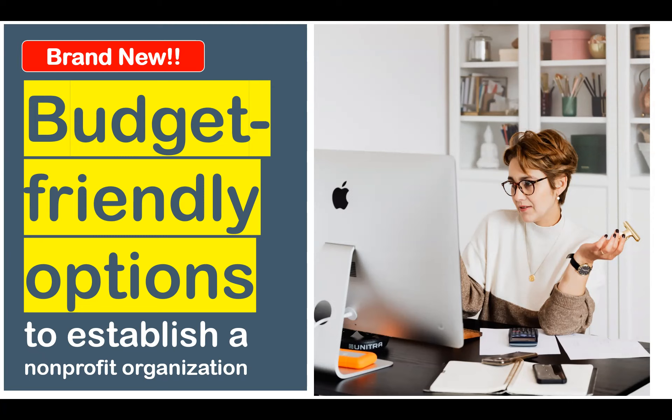I heard you when you shared with me that you would like to start a non-profit organization, but the financial requirements to do so is just too much right now. I get it. Nevertheless, the desire that you have to help other people in your community through a non-profit organization is still as strong as ever. So through this new budget-friendly option that I'm sharing with you today, I hope that I'm able to help you continue with your desire to start a 501c3 non-profit organization to serve your community.